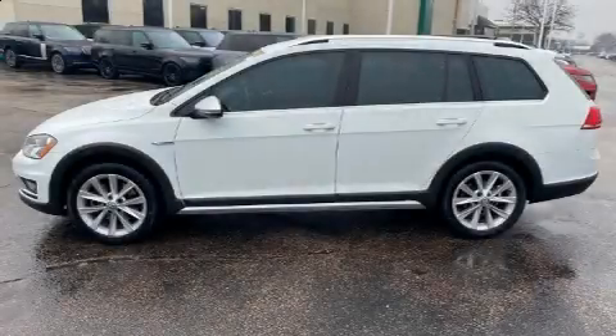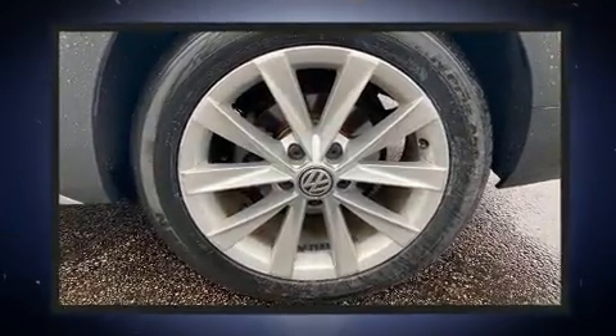You can expect a lot from the 2017 Volkswagen Golf All-Track. With less than 40,000 miles on the odometer, you'll be sure to appreciate this model's condition and value.